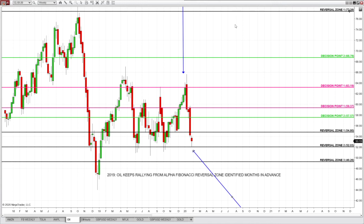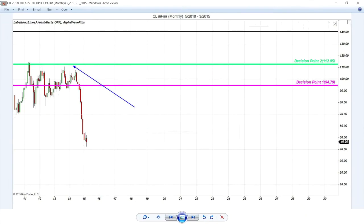While we are waiting on S&P and Dow — as both always take a pause before oil news — let's take a look at oil years before, and how the Alpha Fibonacci method identified every sell-off, every rally, days, weeks, months and years in advance. This is oil 2011 — sell-off from Alpha Fibonacci resistance.